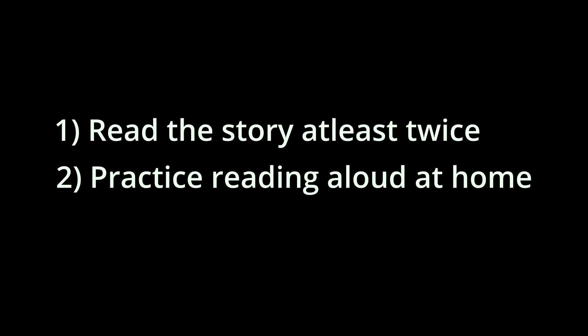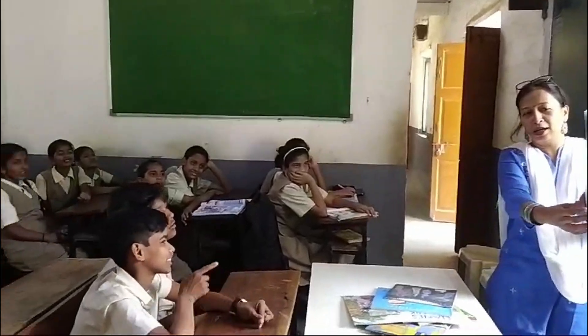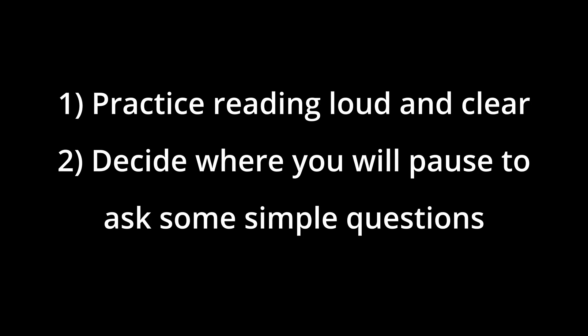Step 2: Read the story at least twice. Practice reading aloud at home and be expressive. Remember, your voice has to reach the back of the classroom, so practice reading loud and clear. Decide where you will pause to ask some simple questions.